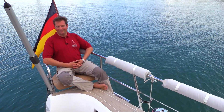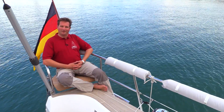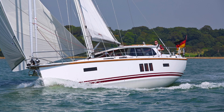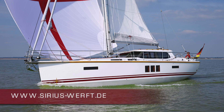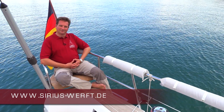Thank you for watching. If you'd like more information, just give us a call or send us an email. You'll find more pictures and lots more to explore on our website at www.sirius-werft.de. Bye.